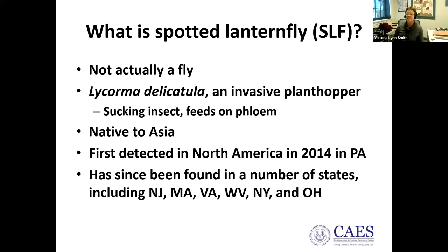It has since been found in most of the mid-Atlantic states, including New Jersey, Massachusetts, Virginia, West Virginia, New York, Ohio, Delaware, and Maryland. We define a 'population' as adults plus egg masses — meaning the insects are settled in and reproducing.